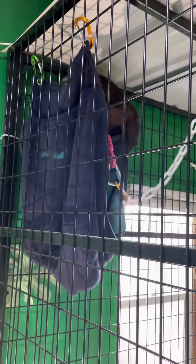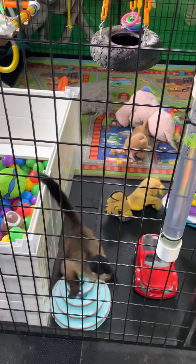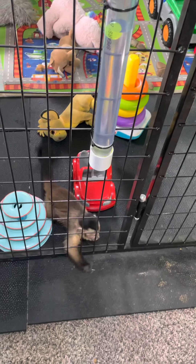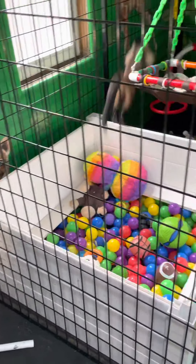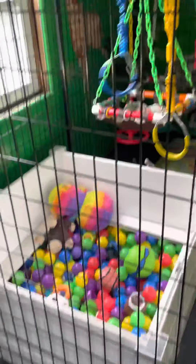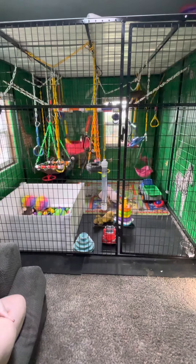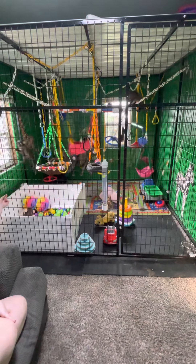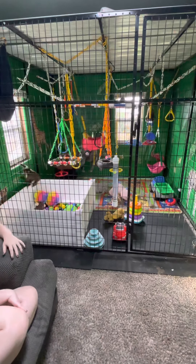Hey, baby girl. Remember that house? I got it. He's trying to unlock that one. Look at this one. I don't know. That little corner hammock — I'm surprised they didn't find it.